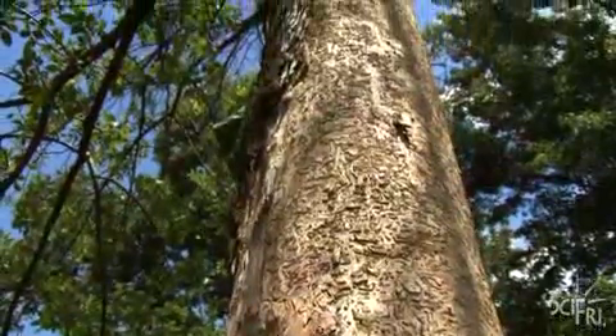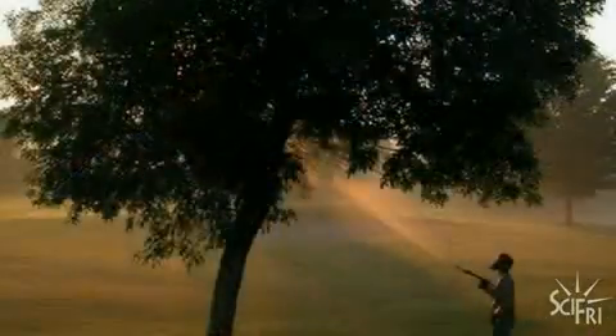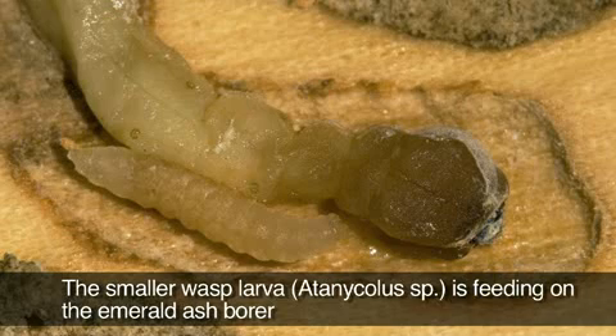So is there any hope for stopping its spread? I suppose there's always hope. It's hard to control the bug once it's found. There is an approved pesticide, but it's expensive and it doesn't always work. The other hope might be predatory bugs that attack and kill the ash borer, but that could be decades away.